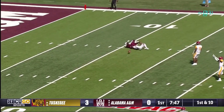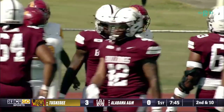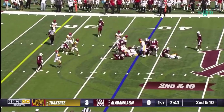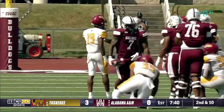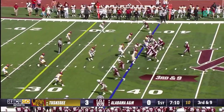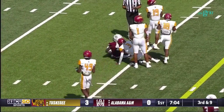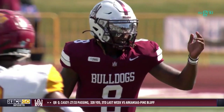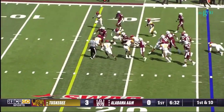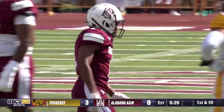The pass is incomplete. Again Hambrick the intended receiver - all CIAA when he played at Winston-Salem, played under Bill Hayes. Then he transferred over to North Carolina A&T when Bill Hayes left Winston-Salem. Letting it go down the middle - complete! And a first down is gained by Cameron Young on the reception. Ball at the 26-yard line.